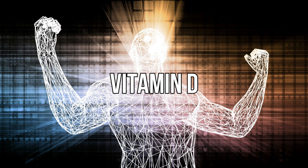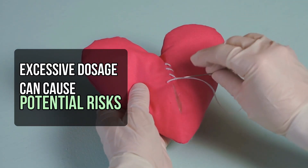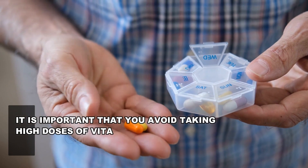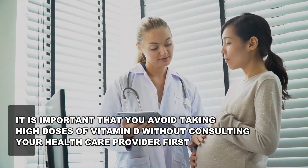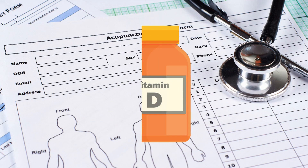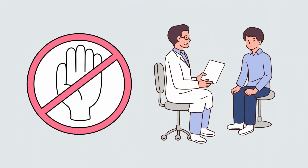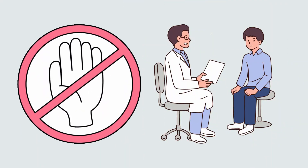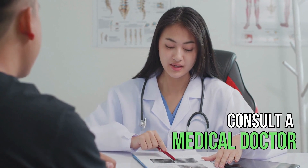While vitamin D is extremely beneficial for your overall health, excessive dosage can cause all these potential risks. Therefore, it is important that you avoid taking high doses of vitamin D without consulting your healthcare provider first. If you take vitamin D supplements, make sure to follow the recommended dosage guidelines and do not exceed the recommended daily intake without consulting a healthcare provider. If you have been taking vitamin D supplements and experiencing these symptoms, consult a medical doctor as soon as possible.